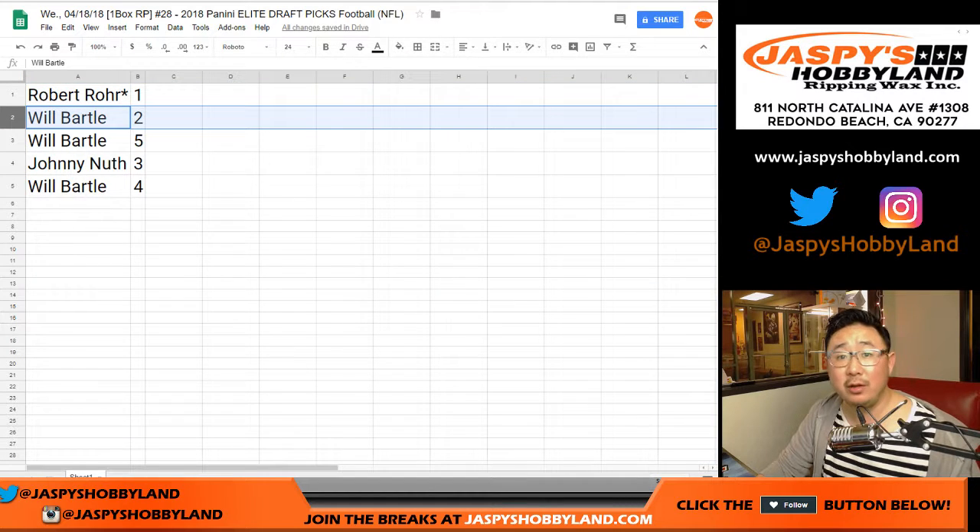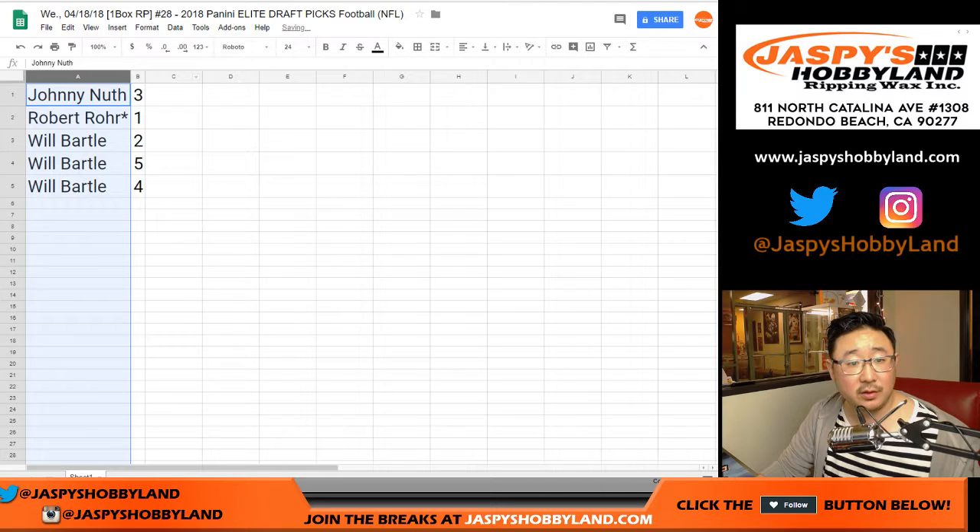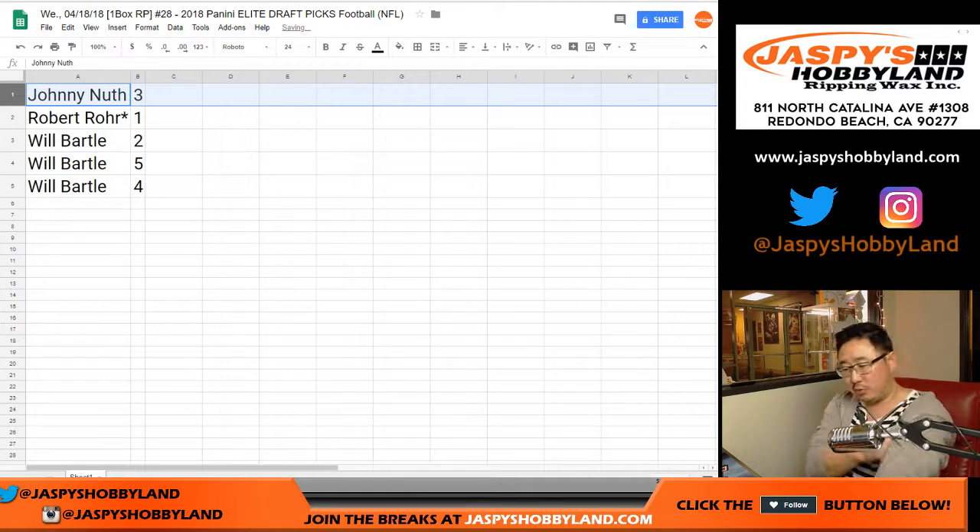All right, so Robert with one, Will you have two and five and four, Johnny with three. Let's do these in alphabetical order. Johnny, you're first with pack three.